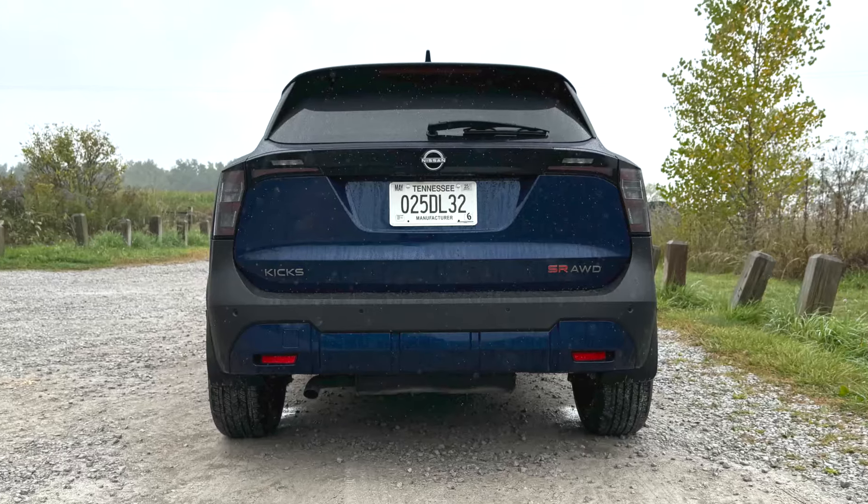There are some interesting things going on with the suspension. It's struts up front — very common for this class. But if you get front-wheel drive, it's a solid twist-beam rear axle, which is perfectly reasonable and offers lots of space but limits ride quality a bit. If you get the all-wheel drive Kicks, however, you get an independent multi-link rear suspension, which gives better ride quality and also improves the flexibility of the all-wheel drive system itself.